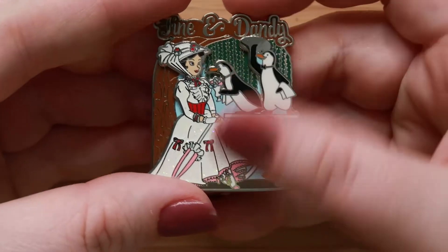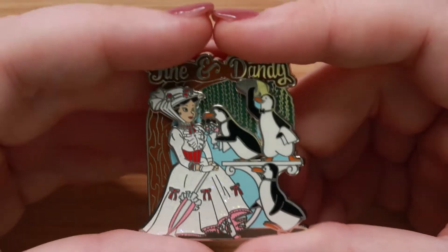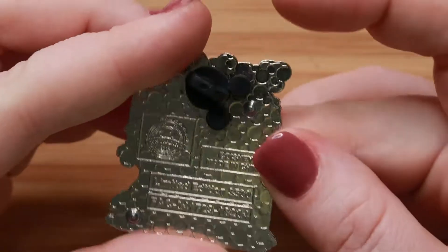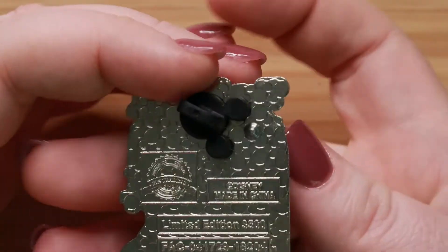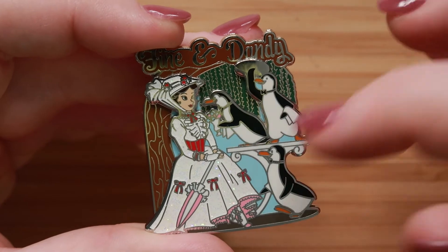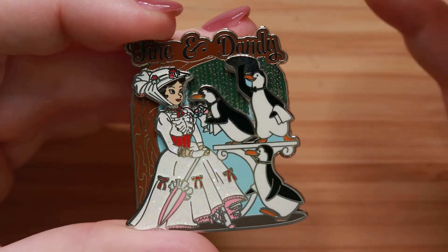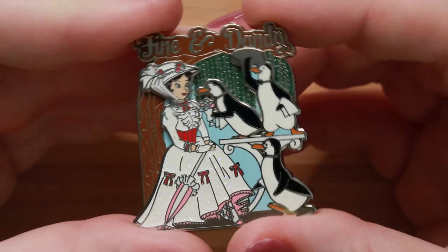Our next prompt is 'Sounds of Ireland' — share a pen of music or dancing. So this is kind of a dancing pen. It's 'Fine and Dandy' from 2019, limited edition of 3,500. This is Mary Poppins when the penguins were dancing to impress her. Even though she's not actually in motion, I consider it a dancing pen. I always love this pen.